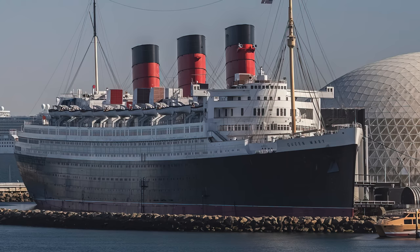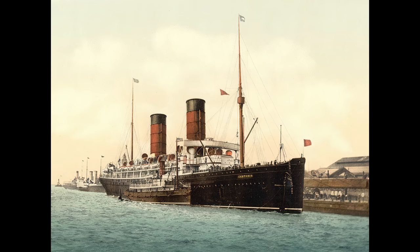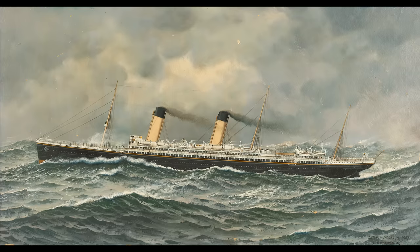One very noticeable feature you might have seen is the upwards curve at both ends of the ship. This is called shear. Prior to the mid-20th century, it was a common sight for ocean liners to have shear. The upwards curve helped strengthen the ship against the forces that acted upon the liner when it would crest the massive waves during storms and heavy seas.